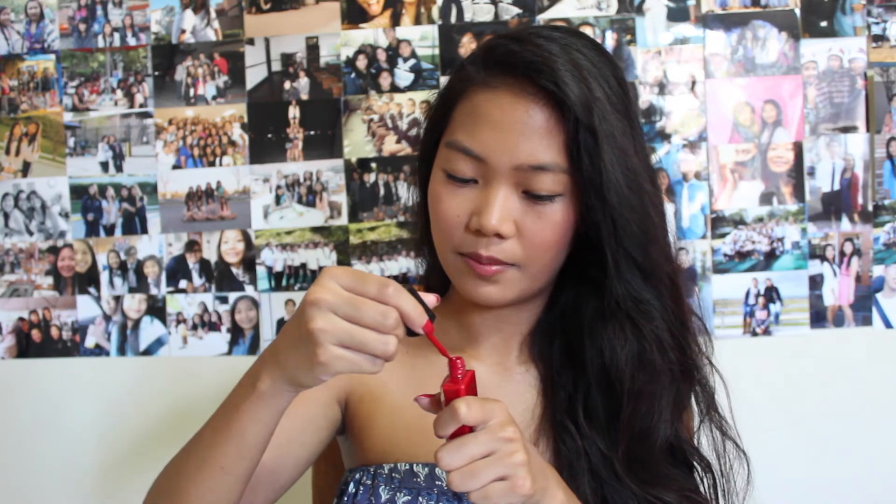The box also came with this Lauren B Beauty nail polish in the color Rodeo Drive. It's a really, really sexy — or sultry — red. It's almost the same color as my nail polish, but a little darker. This retails for $18.